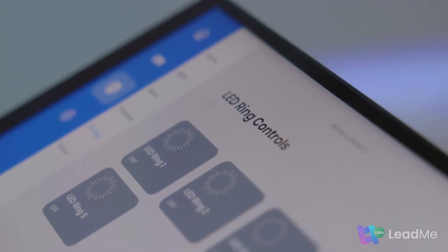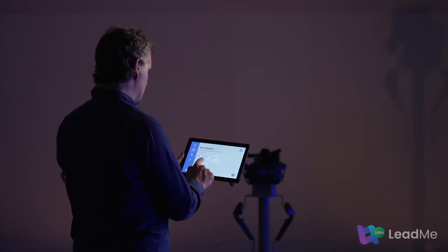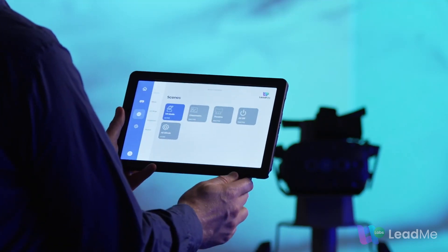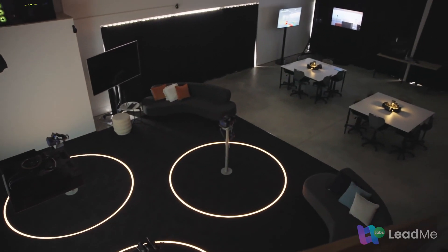It is time technology made teaching using immersive technology easier. Introducing Lead Me Labs. Designed with teachers in mind, Lead Me Labs puts you in control of a powerful immersive learning environment.